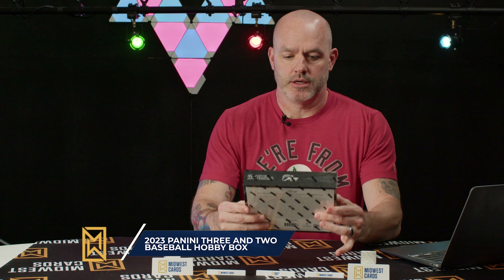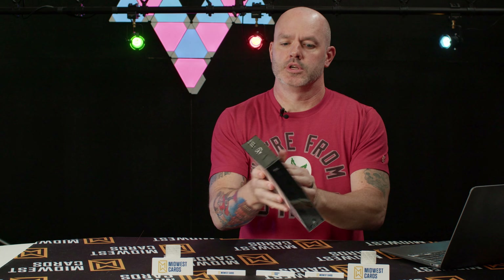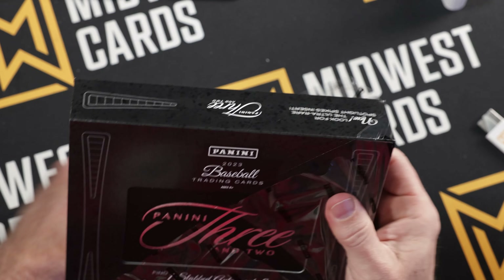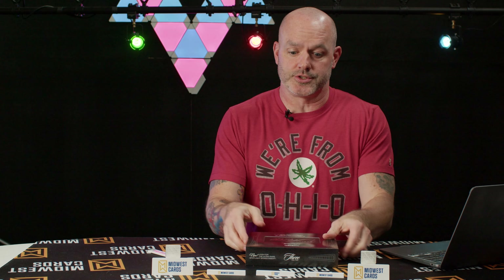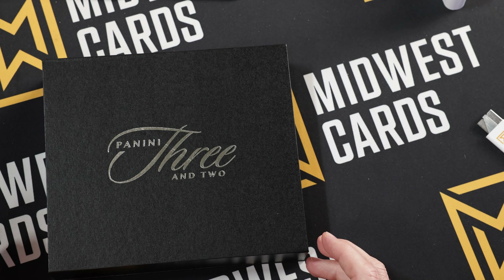We got 2023 Panini Three and Two baseball — super cool product, very exciting. I love not a lot of cards, high reward, that sort of thing — that's kind of my deal. You got five cards total, hence the three and two. You get one slab, one memorabilia slab, and then three base cards or inserts. There are some short print inserts to look for in this set.